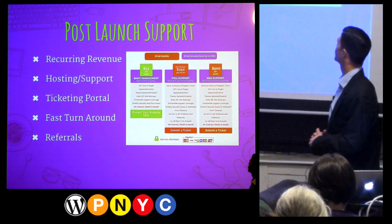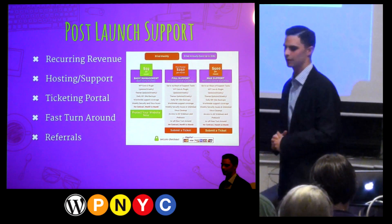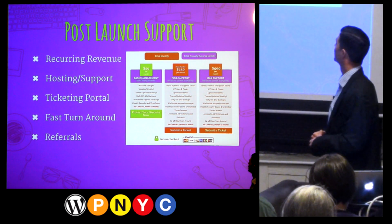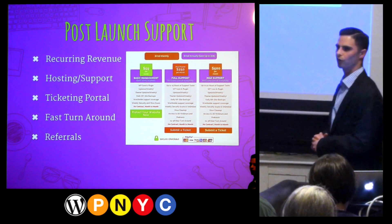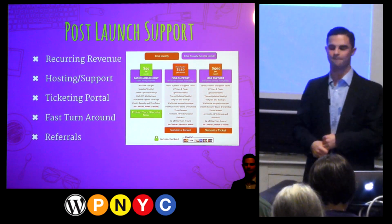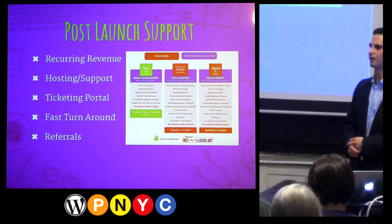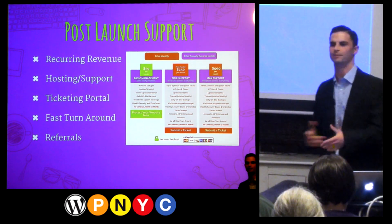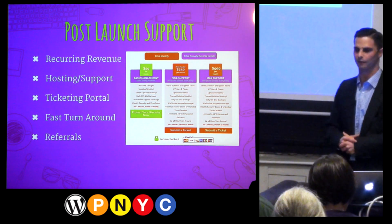The most important thing here is fast turnaround — quicker turnaround and customer service, the better it's going to be. The last thing I want to talk about is referrals. You've done an awesome website, you're hosting them, you're supporting them, and it's time to ask for a referral. A lot of people don't ask for referrals because they feel like they'll ruin the relationship with that client. But you absolutely won't if you do it right. I would highly suggest not calling a client and just saying 'can I please have a referral?' There's a method to this madness.